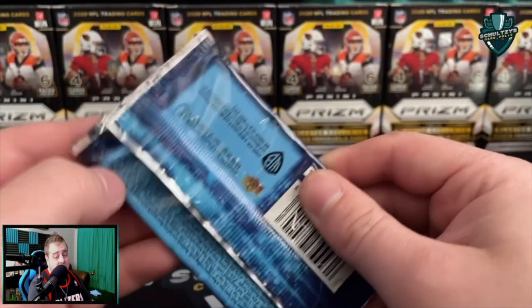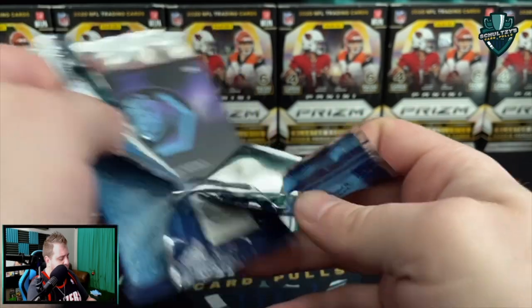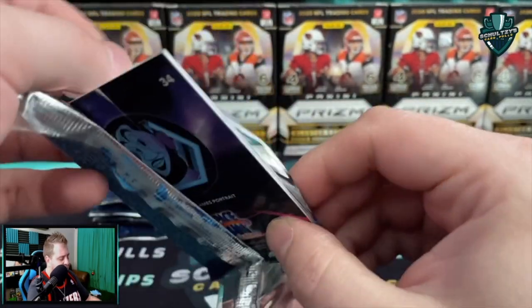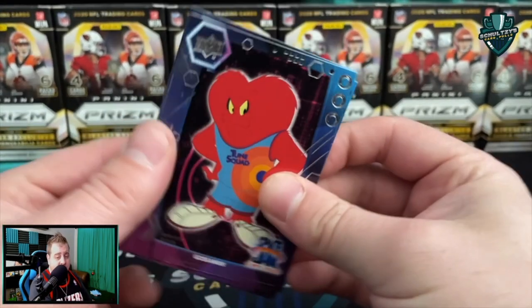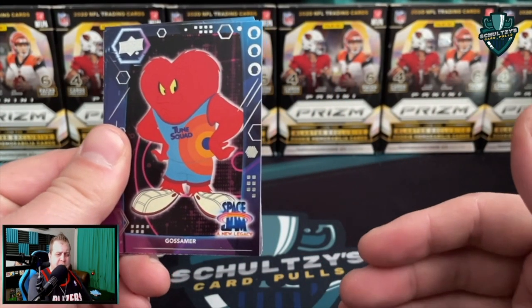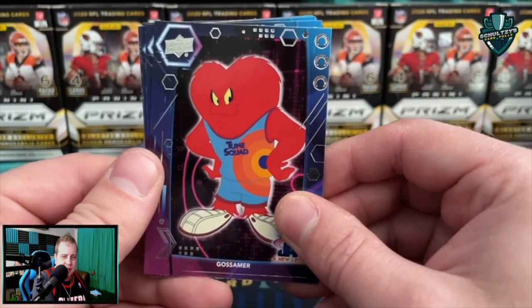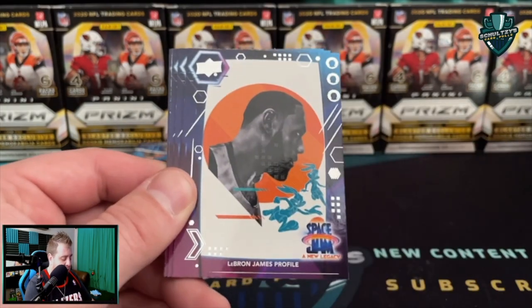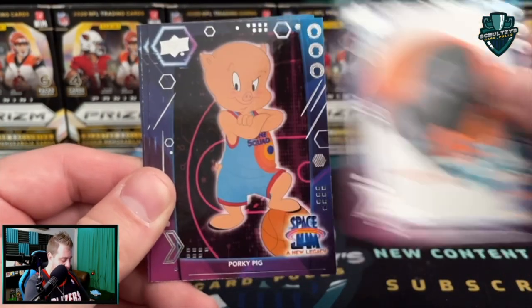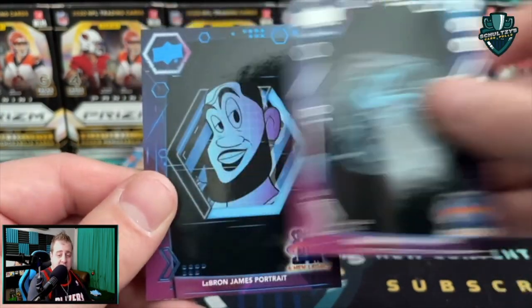Still one blaster box to go for a shot at getting crazy rich! These blaster boxes are going for 25 dollars each at pretty much everywhere you can find them. I bought these at one of my local Walmarts during a restock, but I've also seen them online at Fanatics and a couple of other retailers. So you should be able to get your hands on them and have your chance at a LeBron auto.